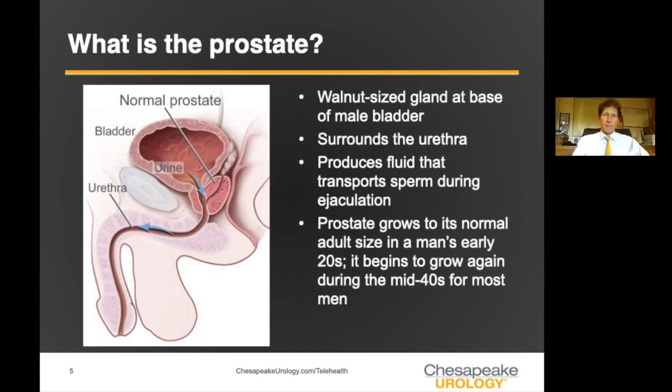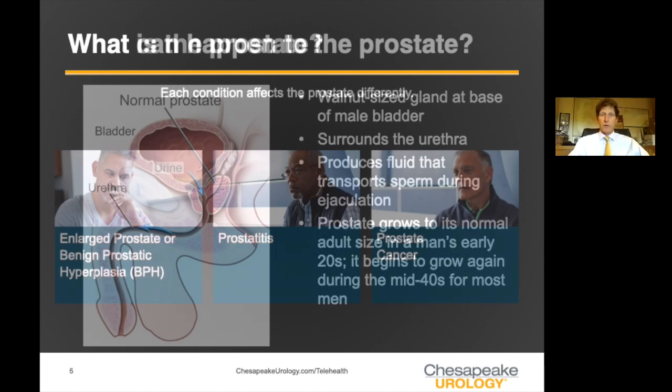What is the prostate? The prostate is a little gland that sits right below the bladder, and the urethra — the channel where the urine flows — runs right through the middle of the prostate. Fairly small as a young man, but as we get older it begins to grow. The prostate produces the fluid, the semen, that allows transport of sperm to allow fertilization of an egg. So once you're done with that part of your life, really the prostate doesn't do you much good, and in about 50% of men it eventually starts to cause problems.